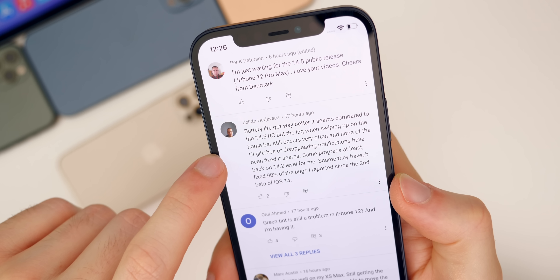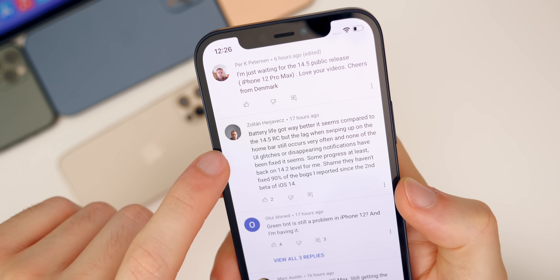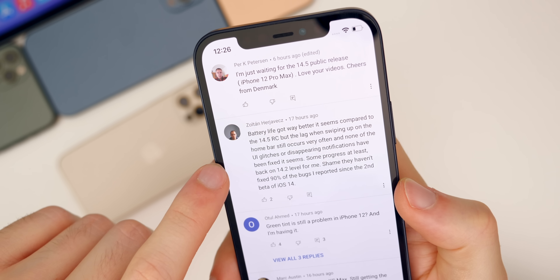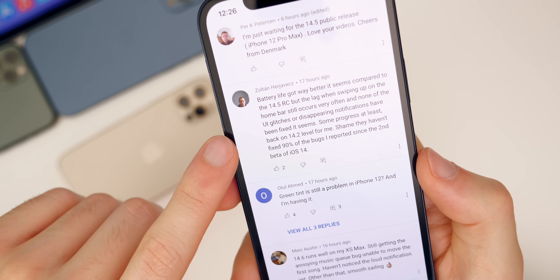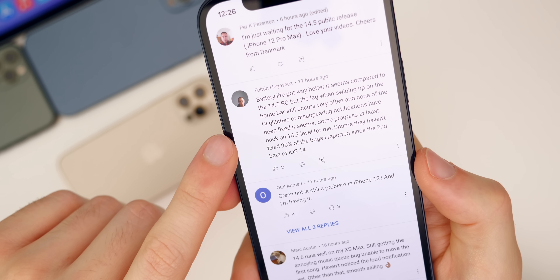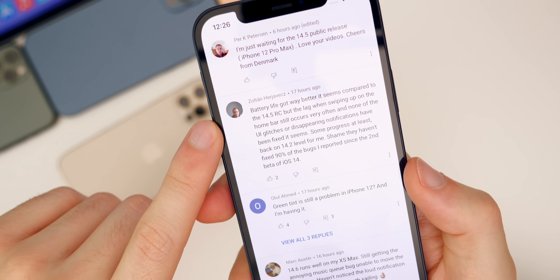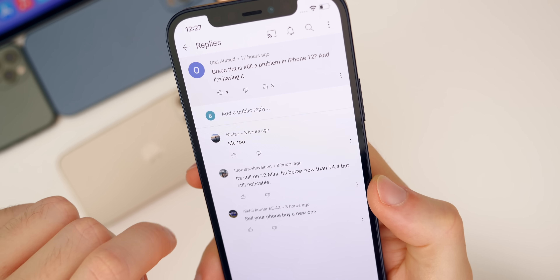Battery life got way better it seems compared to 14.5 RC, but Zoltan is still having lag when swiping up on the home bar. I'm not having issues with that — that was another bug I had in early 14.5 betas, but I didn't notice it in the RC build. But it seems like he's having way better battery life on 14.6 beta one, which is good to hear. And you can see people asking about green tint.